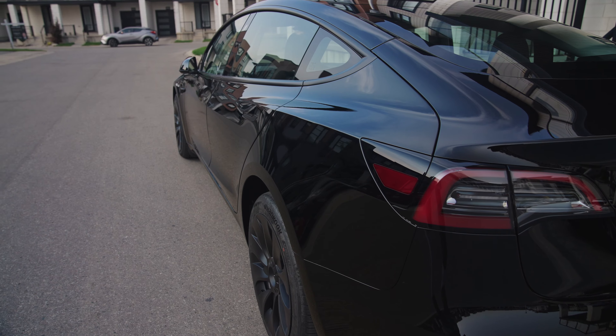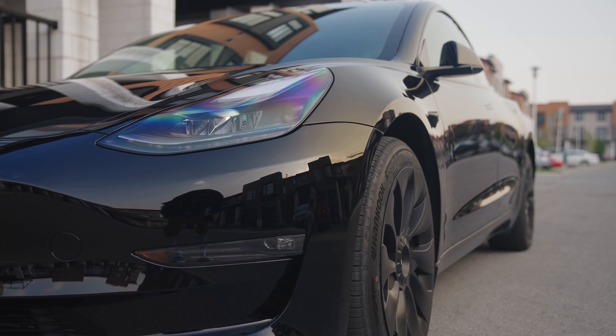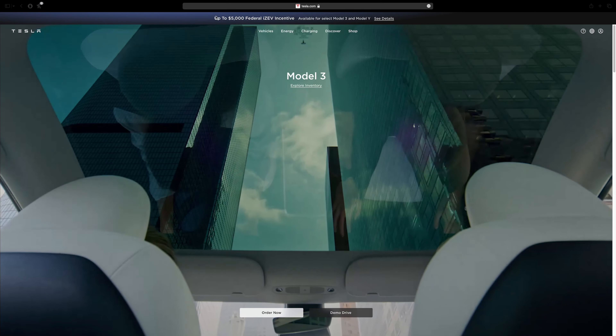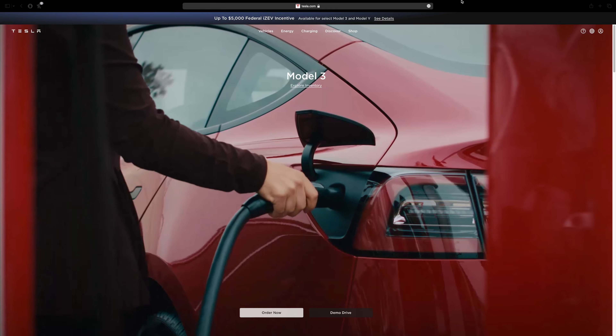Government EV incentives. Depending on where you live, your government might offer you some rebates or incentives for driving an EV. Here in Ontario, Canada, it's not the greatest program but I got $5,000 off the price of my Tesla as well as access to the HOV lanes. The Tesla already qualifies for that $5,000 in Ontario, so it was just automatically taken off the price of the car — I didn't have to apply for anything, it was completely seamless. Depending on your province or state, you might have substantial savings just based on EV incentives.